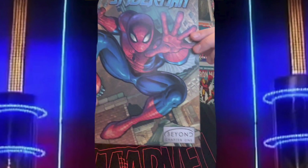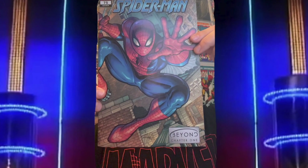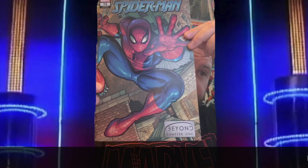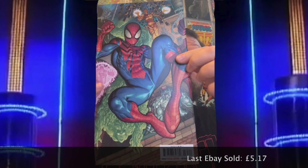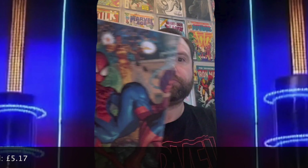Next up looks like it's from the current run — it's Amazing Spider-Man 75, also known as Amazing Spider-Man 876. The last sale on eBay for that was five pounds and 17 pence. We're already over six pounds for two comics — we're doing well here.